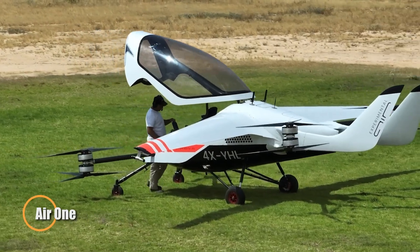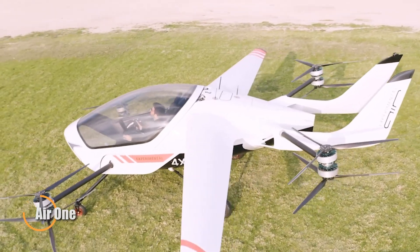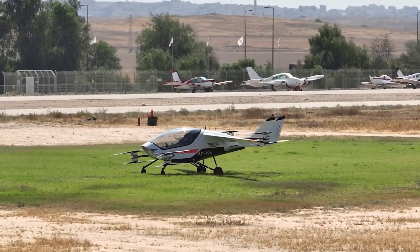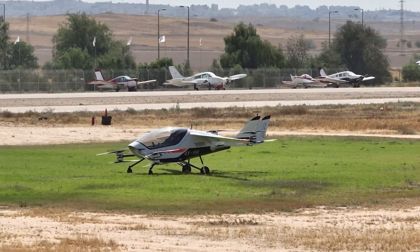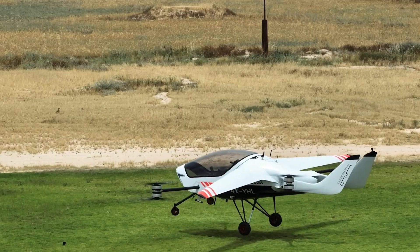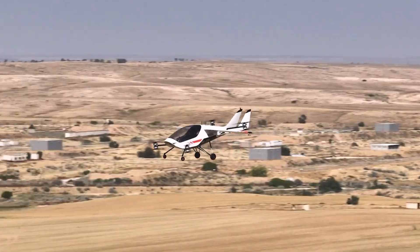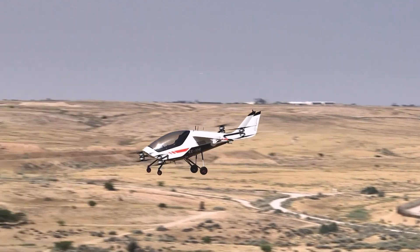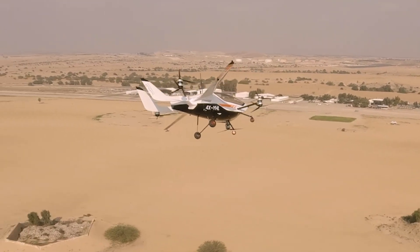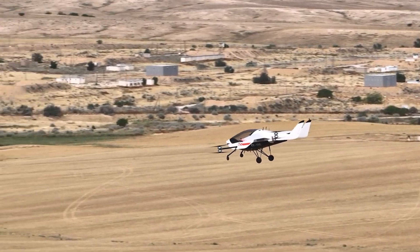The Air One is a revolutionary electric aircraft designed for personal transport, offering a seamless flying experience for both pilot and passenger. Powered by eight electric motors generating 771 horsepower, it reaches speeds of up to 155 miles per hour with a range of 110 miles on a single charge. Its compact size, with foldable wings, allows it to fit in a space similar to a pickup truck, making it perfect for urban areas. Weighing 2,425 pounds and able to carry up to 2,550 pounds of cargo, the Air One combines performance with practicality.